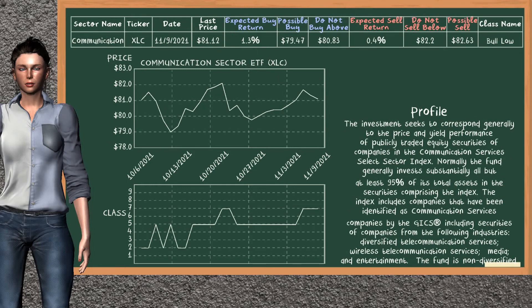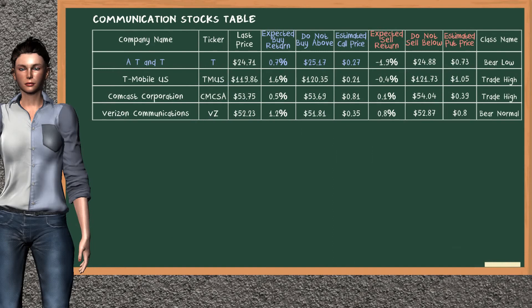Communication sector ETF belongs to the bull low class. Today, our analysis does not list it as a suggestion to buy or sell. Let's look at the stocks table of communication sector. There is a strong opportunity to buy AT&T. It has an expected buy return of 0.7%. You may buy it at a maximum price of $25.17. For a vertical call option, an estimated price is at $0.27.